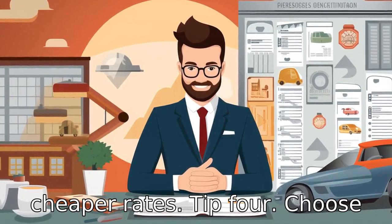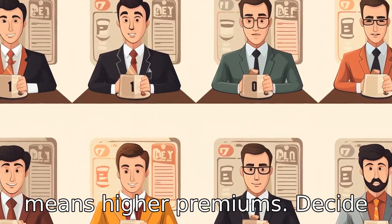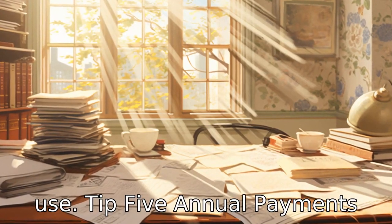Tip 4: Choose appropriate coverage. Don't go for coverage that you don't need. More coverage generally means higher premiums. Decide the right coverage to avoid paying for unnecessary services or for coverage you will not use.